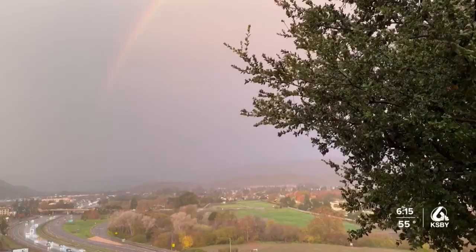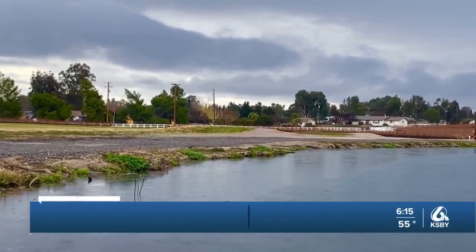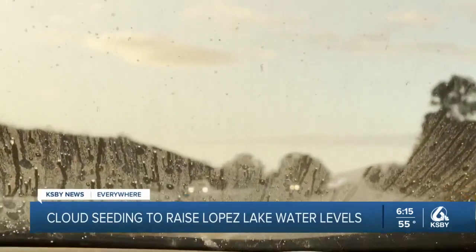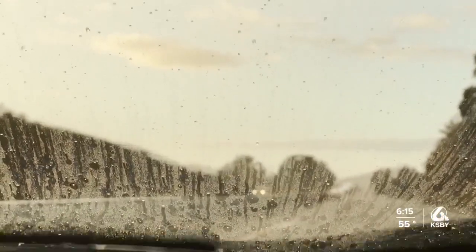We can't make it rain, but in San Luis Obispo County, they have a plan to make use of the storms that we do have in order to raise the water levels in Lopez Lake. The Central Coast saw recent rainfall, but according to the County of San Luis Obispo, it isn't enough. David Spiegel is an engineer with the county.